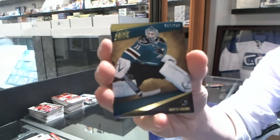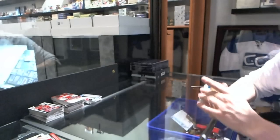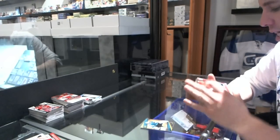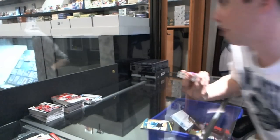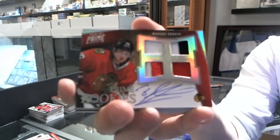We've got a base card, number 249, for the San Jose Sharks — Nehemi. We've got a rookie jersey prime and autograph, number 26 of 50, for the Chicago Blackhawks — Marcus Kruger.